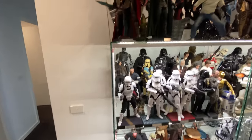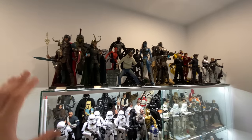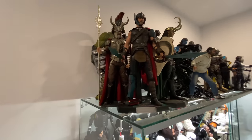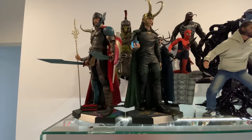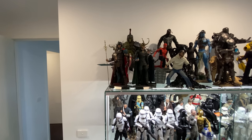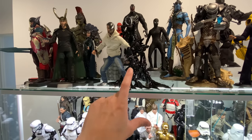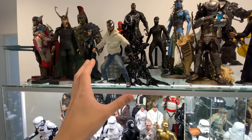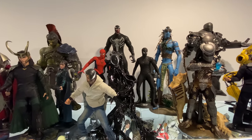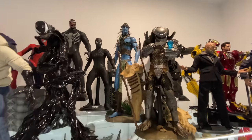Moving up to the top of this display case — this used to be Mezco stuff, now it's one-sixth scale. Starting with the Ragnarok-style line: Odin, the Gladiator version of Thor, Loki, Hela, and the Hulk. From a normal viewing distance it looks really good. Then we've got the Toys Era Venom statue — an amazing figure, check out the review — and Spider-Man 3 back there with black suit and red suit, using Venom as a quasi-Spider-Man 3 Venom.